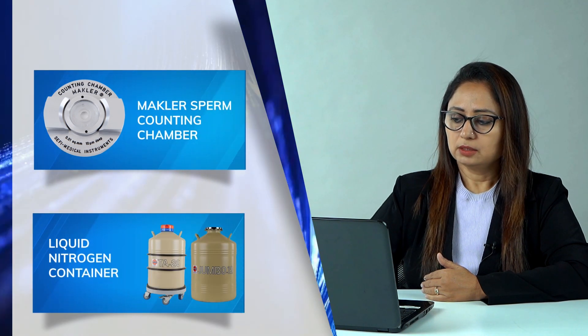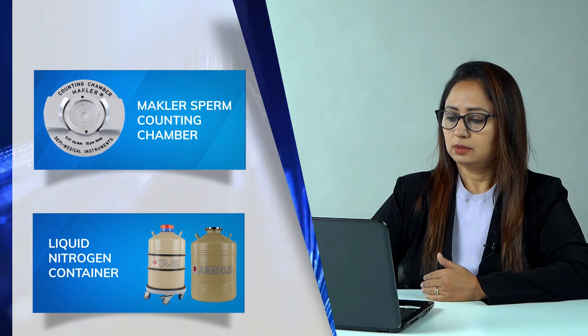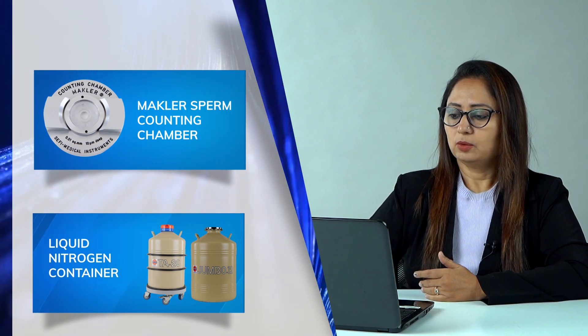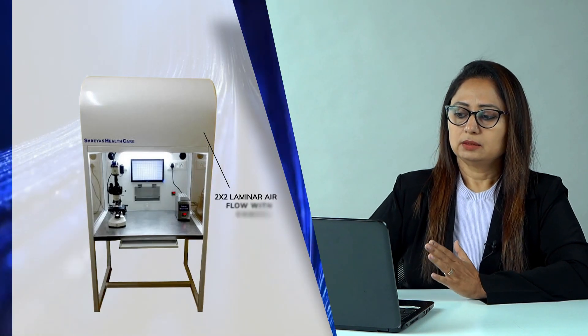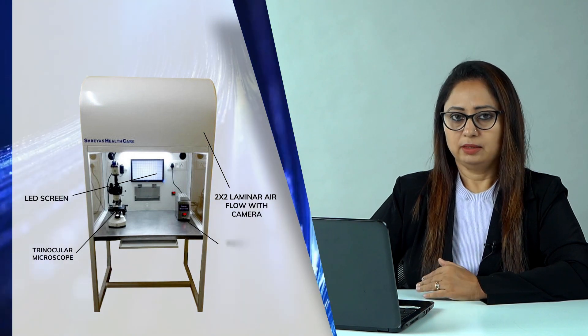The Makler chamber and cryocans — the smallest cryocan is sufficient for an IUI lab. This is how the whole setup of the andrology lab looks: the 2×2 laminar flow, the trinocular microscope, the screen, and the warmer.